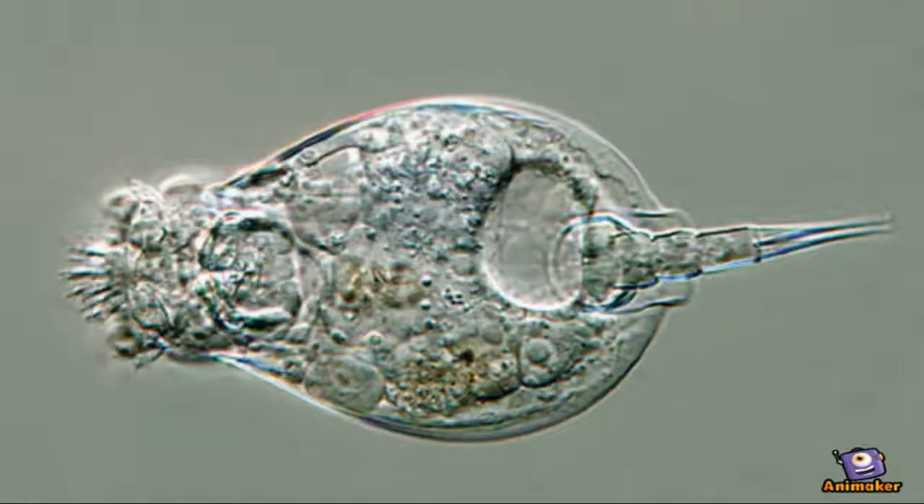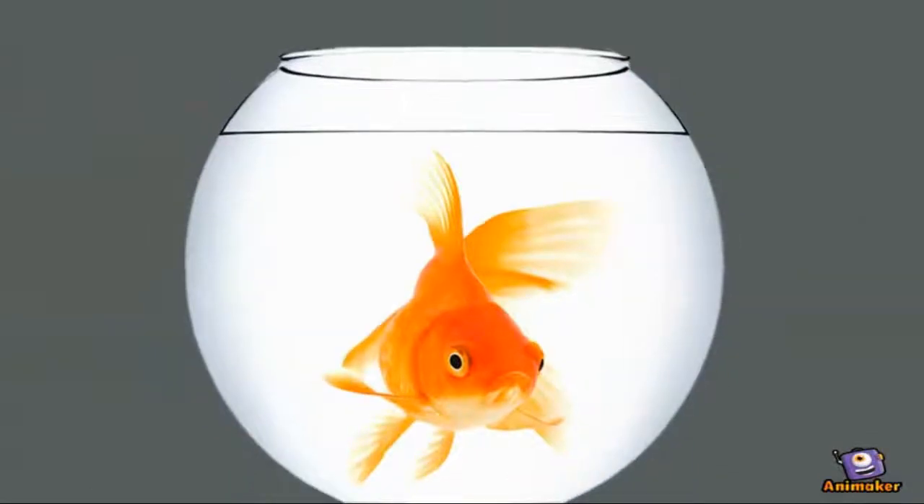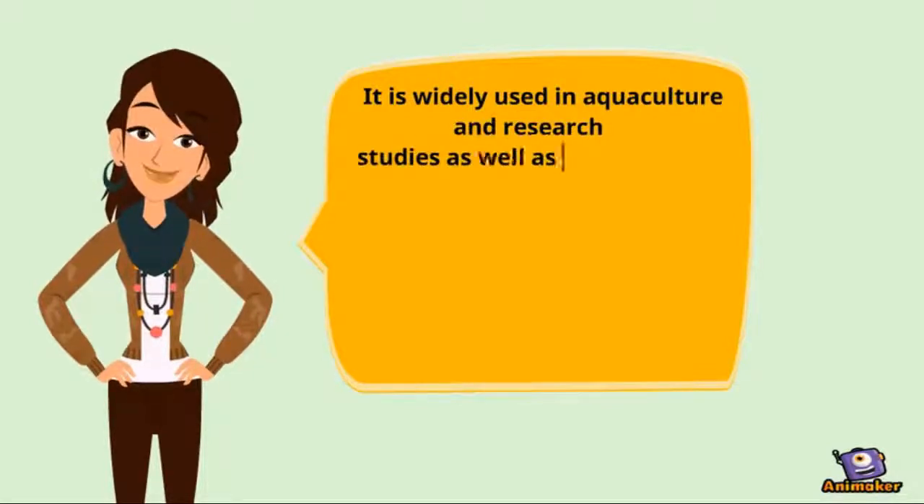Rotifers are one of the most common zooplankton, which could be found almost everywhere as long as there is water. You can find rotifers in a pond, in rainwater, in the sea, or even in a small aquarium where you keep your lovely goldfish. Rotifers are widely used in aquaculture and research studies, as well as being an obstacle for microalgae production.